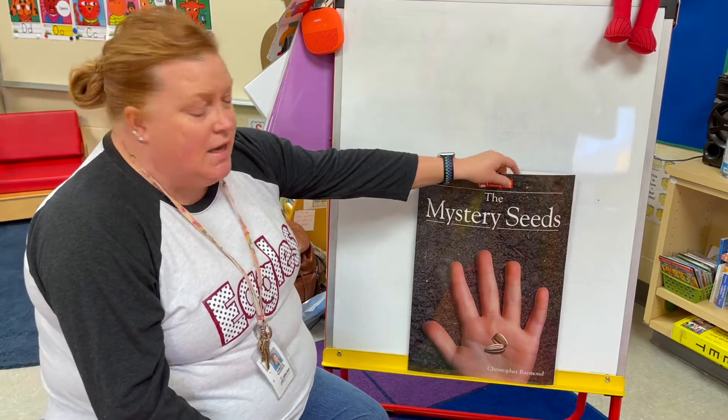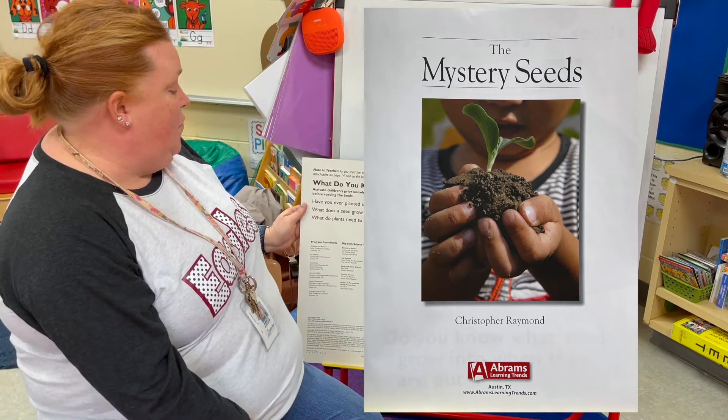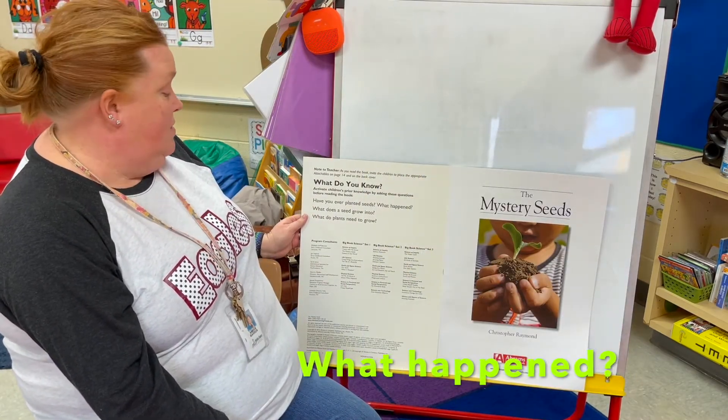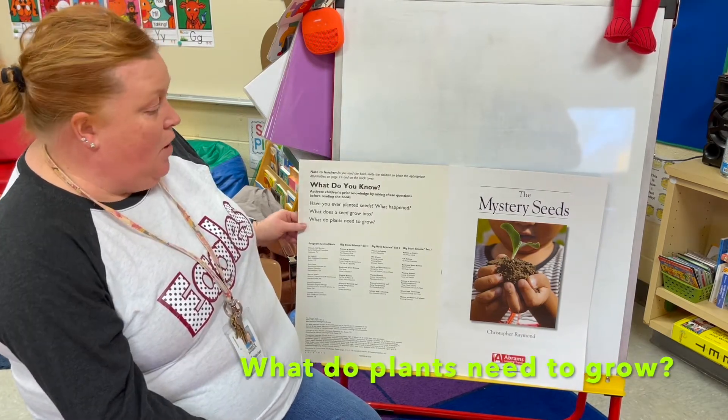Wonder if the book will tell us. Some questions that we're going to think about as we read are: Have you ever planted seeds and what happened? What does a seed grow into? And what do plants need to grow?